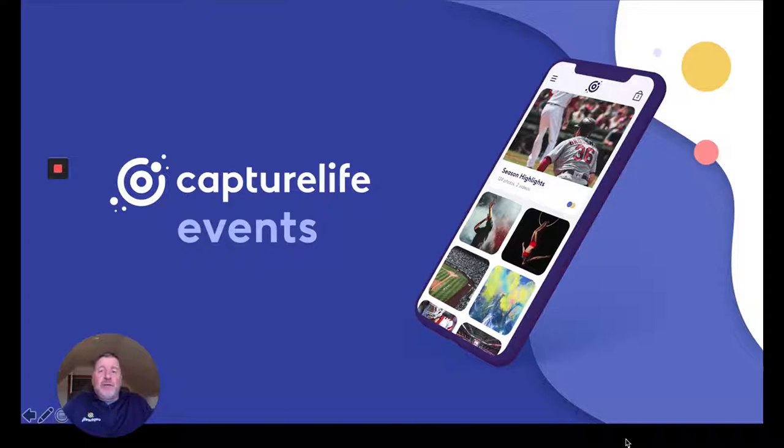Hi, folks. Scott DeFusco with Capture Life here. In this segment, we're going to talk about a very specific workflow and use case related to action sports photography, and it utilizes the Capture Life Events app. We're going to hear from a customer, Kevin Cook of Legends Event Photos, on how he's used this effectively in the field to make more profit from his events.